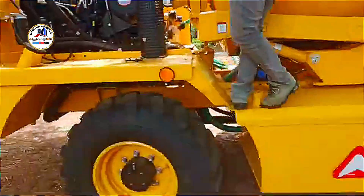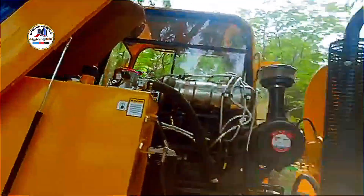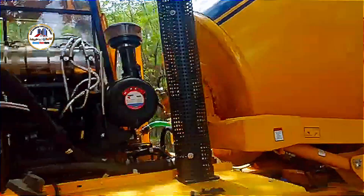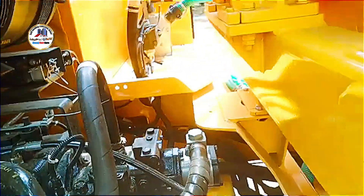Key features: Assuming the ARGO 4500 follows the design philosophy of its predecessors, it may include a self-loading concrete mixer with an estimated drum output of around 4.5 cubic meters per batch, and a hydrostatic 4-wheel drive transmission for enhanced maneuverability.